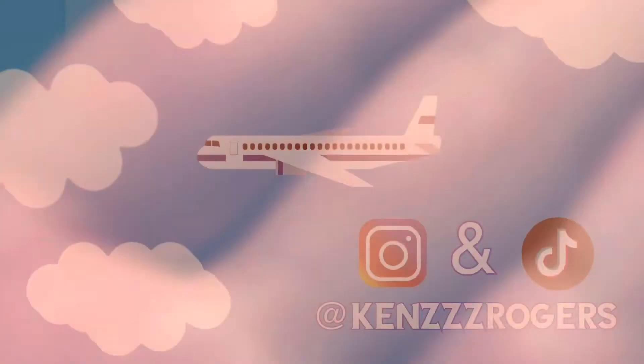Thank you guys so much for watching today's video. I hope you enjoyed this style of video. Please let me know what you think in the comments and I will see you in the next one. Bye!